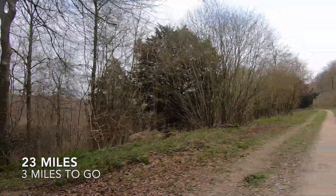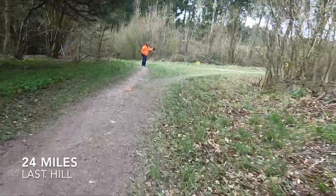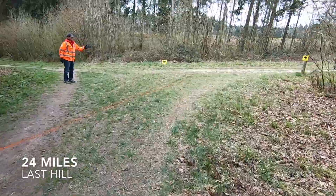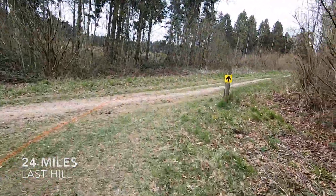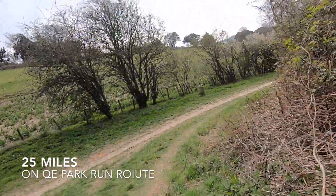23 miles — 3.2 to go. 24 miles — last hill just coming up. 2 and a bit miles to go. Thank you. 24.5 — 1.5 miles to go. 25 miles. Last bit of the park run — yes, 26 miles.